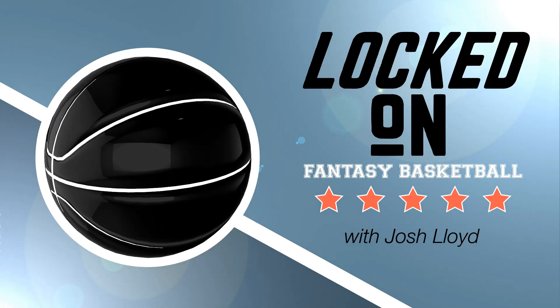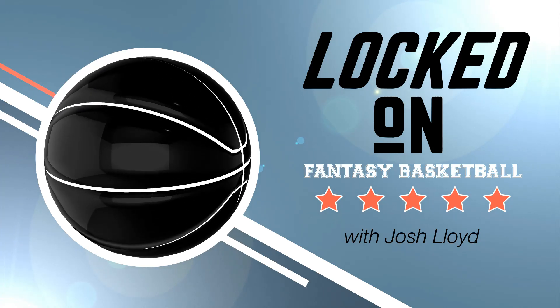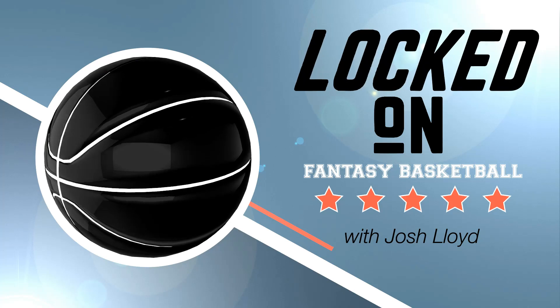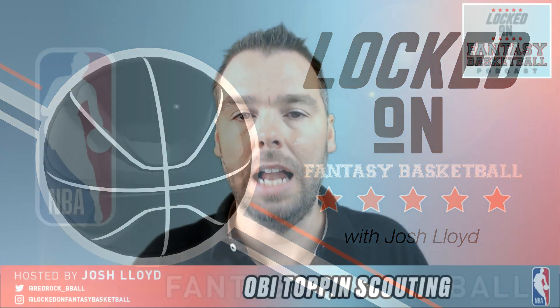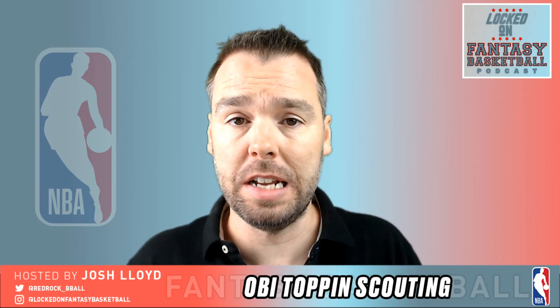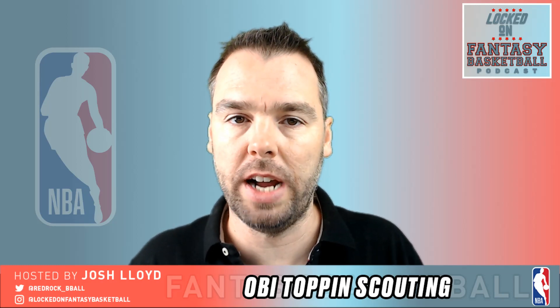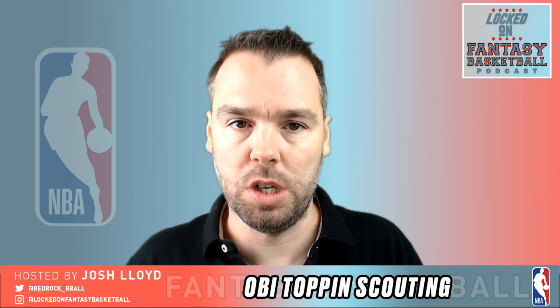You are locked on Fantasy Basketball — your daily fantasy basketball podcast, part of the Locked On Podcast Network. Your team, every day. Hello and welcome to the Locked On Fantasy Basketball Podcast, brought to you by Basketball Monster.